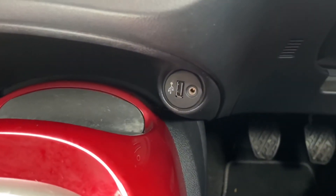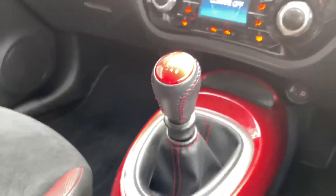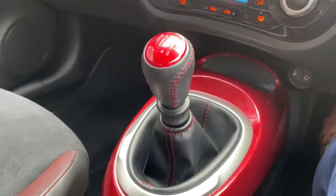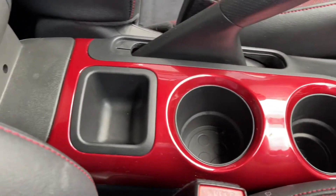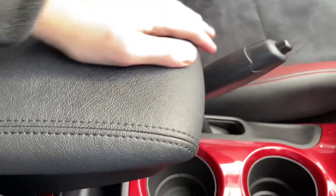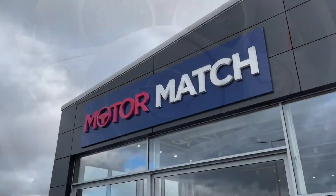A bit further down we have your USB and AUX inputs with a little storage place to pop your phone in, plus a 12-volt power adapter. The gear stick slides into reverse by lifting up the plastic collar. You've also got two cup holders, a storage space for your keys, and a start-stop engine. There's storage space in the armrest, which also folds up.